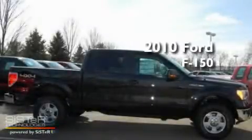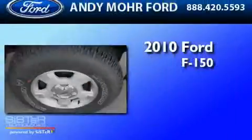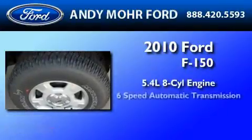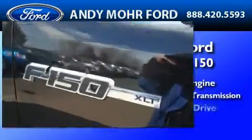This is a brand new 2010 Ford F-150. It has a 5.4 liter 8-cylinder engine, a 6-speed automatic transmission, and 4-wheel drive.